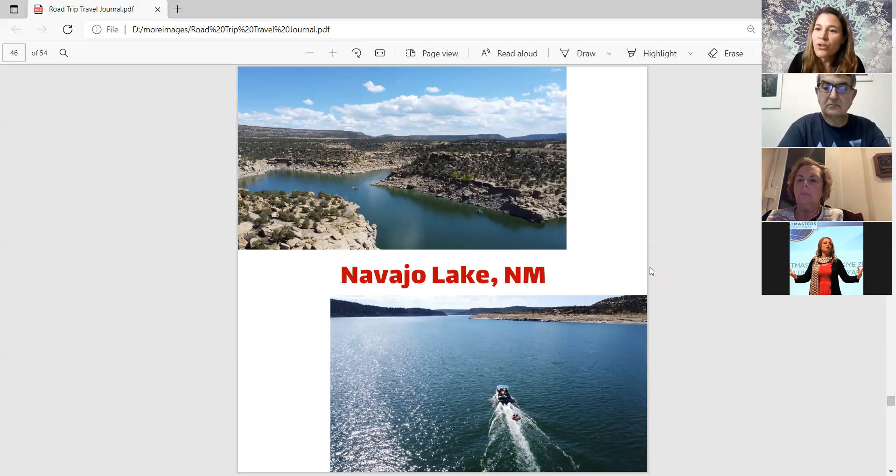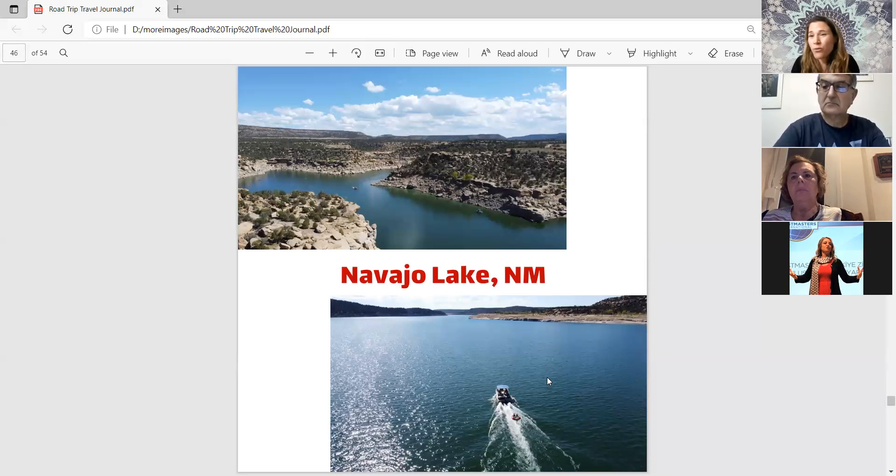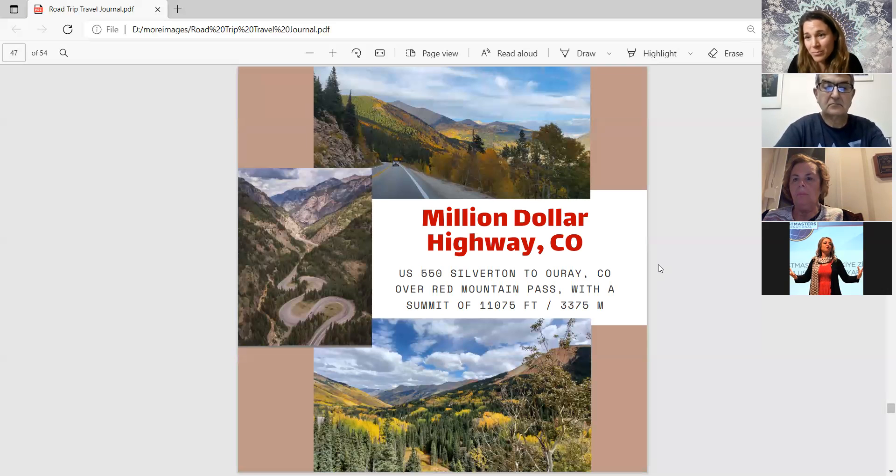They rented a 19-foot pontoon boat for just the four of them. The marina gives you instructions, and if you've driven a boat before it's easy to learn. Both parents and even the kids drove the boat when no other boats were nearby. They pulled a tube behind the boat and everyone tried tubing. They had so much fun for four or five hours, then returned to the hotel after dinner.